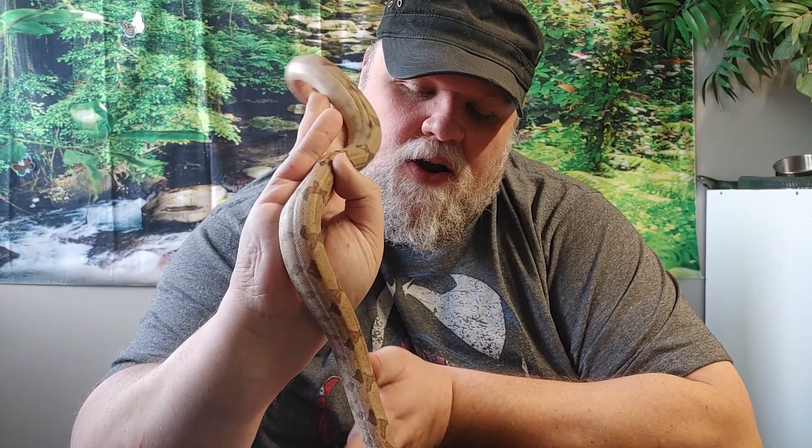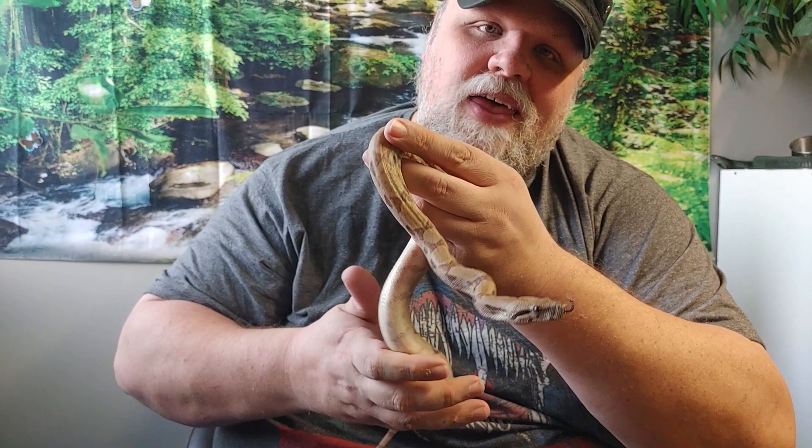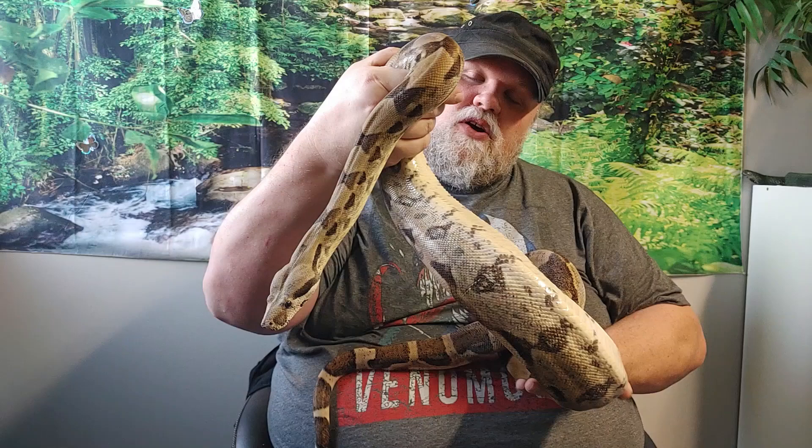That is one of the things with snakes, especially boas — this is what you're typically going to see in a pet store or at a reptile expo: maybe a little bit bigger, like up to about a year, but small boas. And boa constrictors do not stay small, as our last two snakes are going to display.